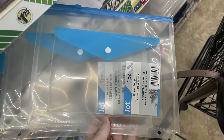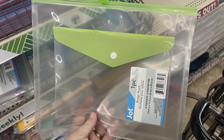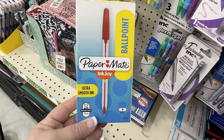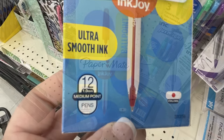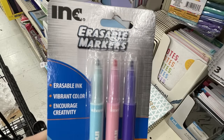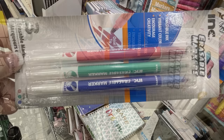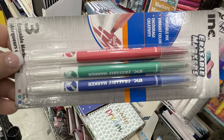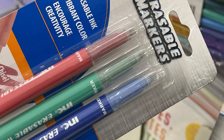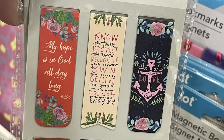Then we've got the clear binder envelopes or pockets — one has a zipper at the top and the smaller one has the snap closure. You can get those in purple, blue, lime green, or pink. They have binder holes to go in a binder. There's the Paper Mate ballpoint pens — you get 12 medium point red pens for a dollar twenty-five. Then these ink erasable markers: you can get the pastels in light blue, pink, and purple, or the erasable primary colors in red, green, and blue. They all have the chisel tip and the eraser is on the opposite end.